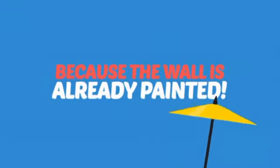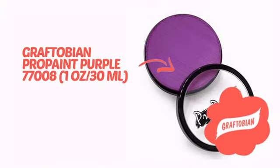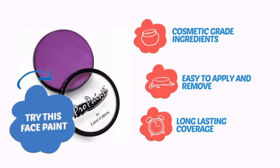Why paint the face? Because the wall is already painted! It's time to make some tiny faces happy with this face paint from Graftobian. Try this face paint with cosmetic-grade ingredients, easy application and removal, and long-lasting coverage.